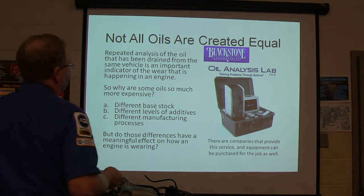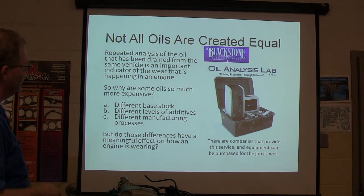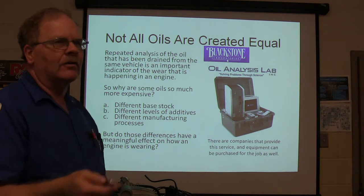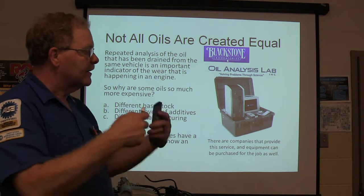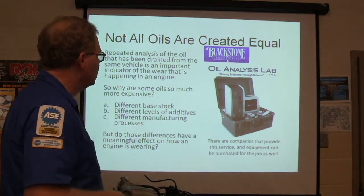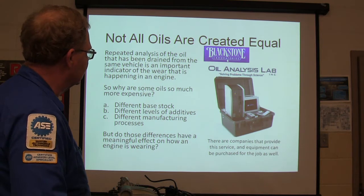Not all oils are created equal. Repeated analysis of oil drained from the same vehicle is an important indicator of wear happening in the engine. This is an oil analysis lab thing — you can get a portable one, or send your oil to Blackstone Laboratories and have them analyze it. The oil that comes out of your engine will have materials from the engine as well as additives that were part of the oil mix.